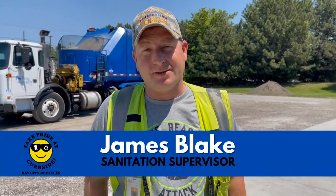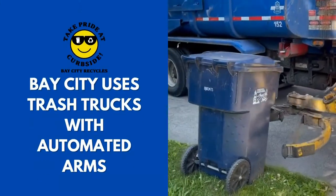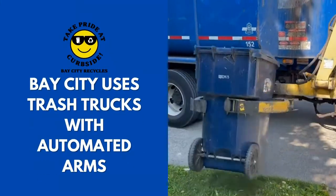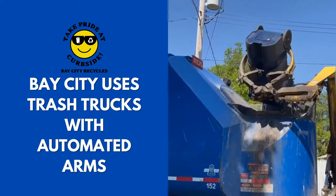Hello, I'm James Blake, sanitation supervisor for Bay City. The trash truck behind me is an automated trash truck. It picks up cans automatically, different from a rear loader where the driver stays in the truck — we don't need people on the back throwing it in.